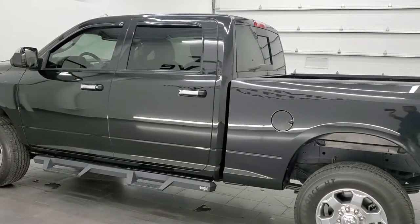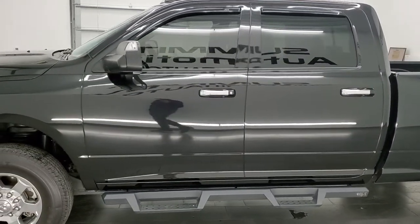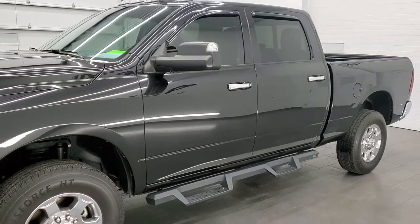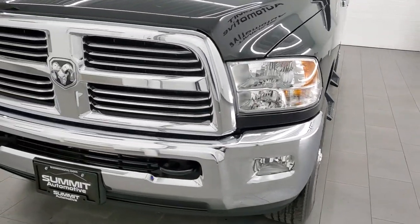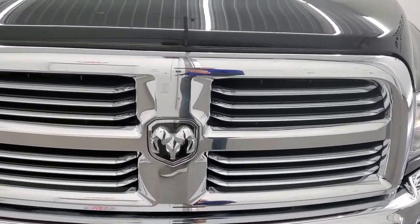Hemi engine. This truck has been fully safetied and inspected by our service shop per the state of Wisconsin inspection process. It has a fresh oil and filter change. All the fluids have been checked and topped off, and this truck is 100% ready to go. This thing is super clean all the way around inside and out, and that's exactly what we're going to do in this video.